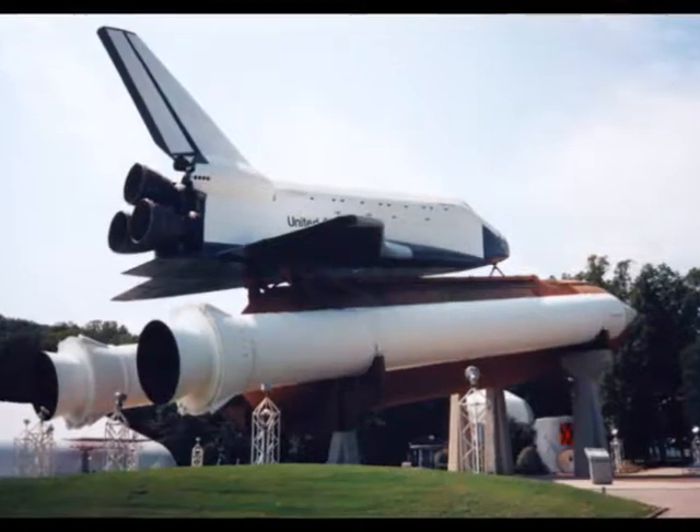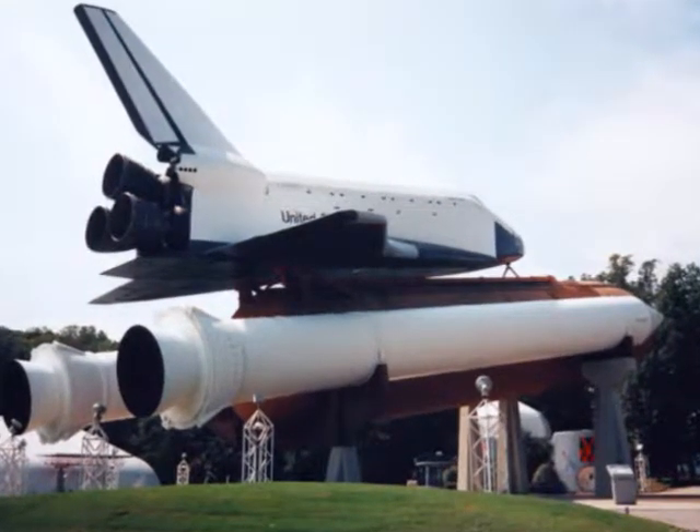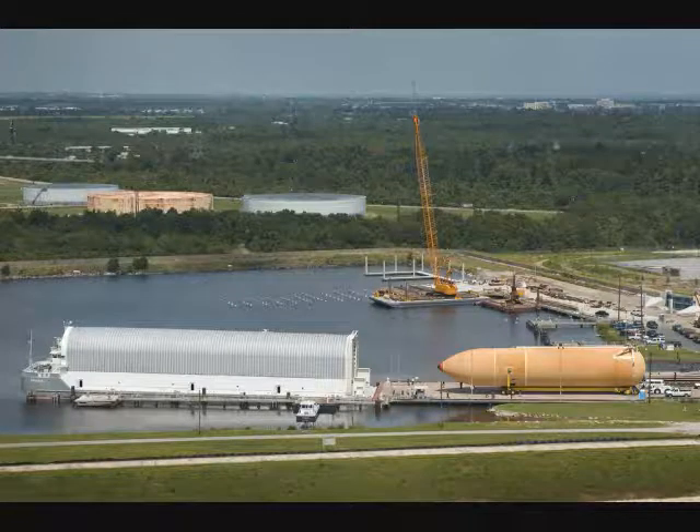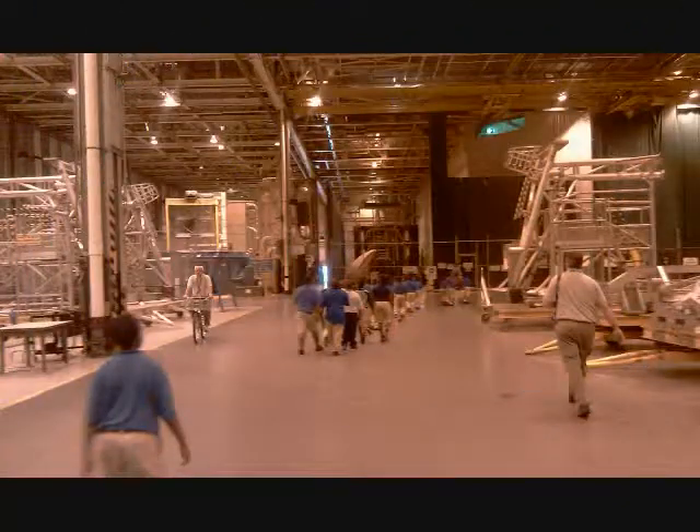As NASA retires the space shuttle, we have just finished ET-138 here at Michoud. It will be loaded onto a barge to begin its 900-mile sea journey to NASA's Kennedy Space Center. Let's go — I really want you to see this critical shuttle component.